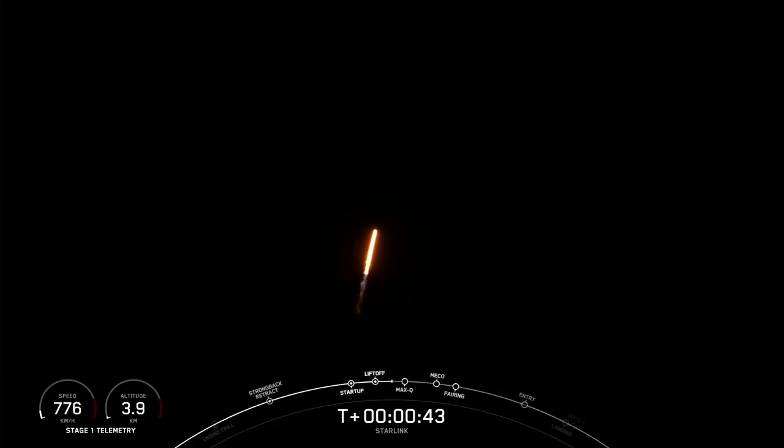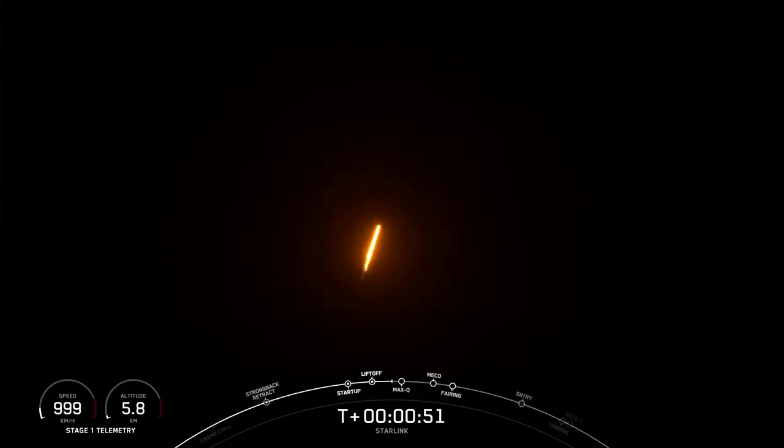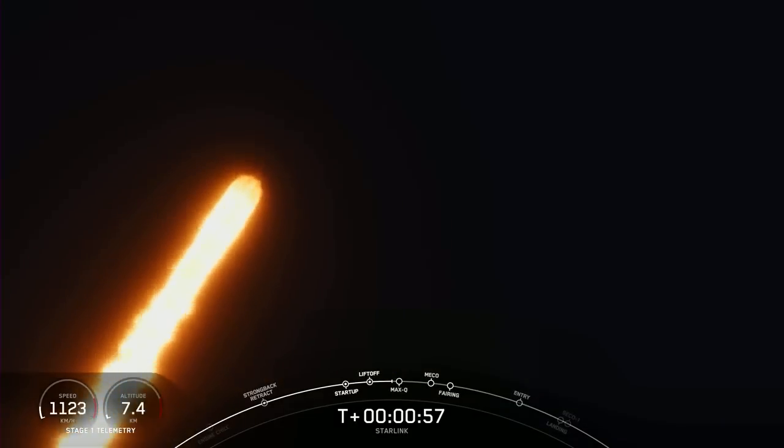What you are seeing on your screen is Falcon 9 accelerating AST Space Mobile's Blue Walker 3 and our Starlink satellites into space. This is a record 14th flight for this first stage booster.